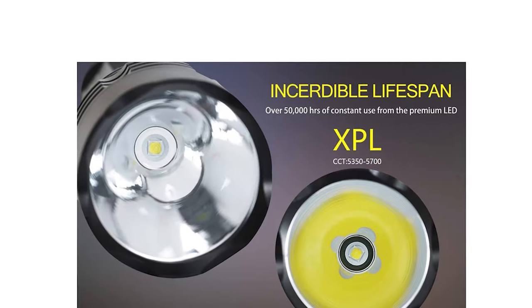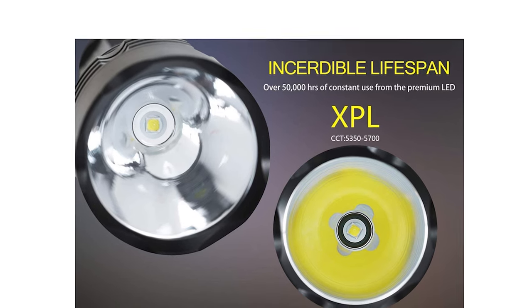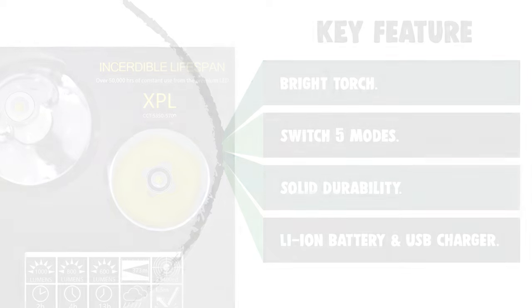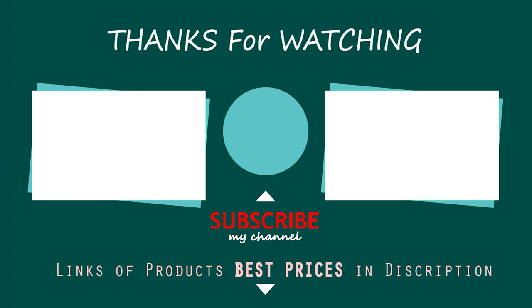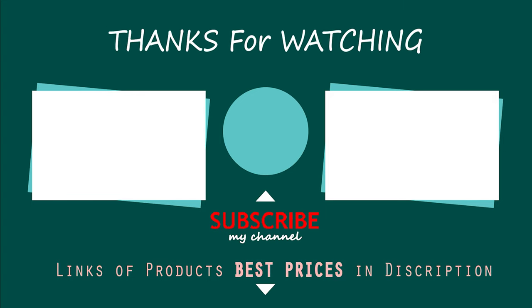Ideal outdoor flashlight for fishing, diving, swimming, hiking, sailing, and caving. I hope you have no doubts about the best dive lights in the market. If you enjoyed this, make sure to like and subscribe. Drop a suggestion in the comment box if you think we can do better.